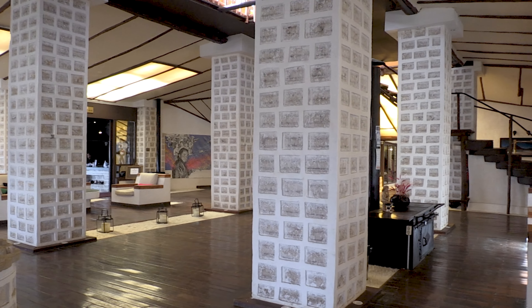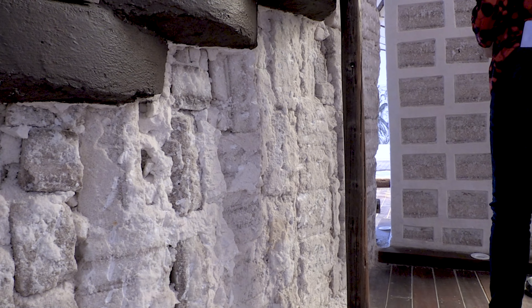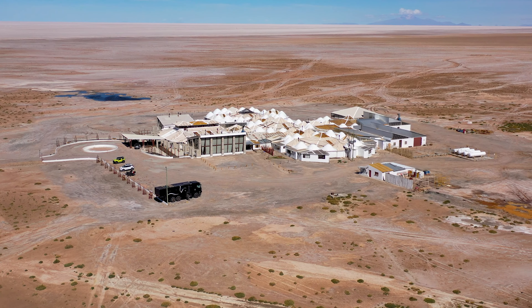After the lagoon route we headed to the salt hotel at the Salar de Uyuni. The hotel is made entirely of salt stones — walls, ceilings, everything. Very impressive. Also the view over the salt lake.